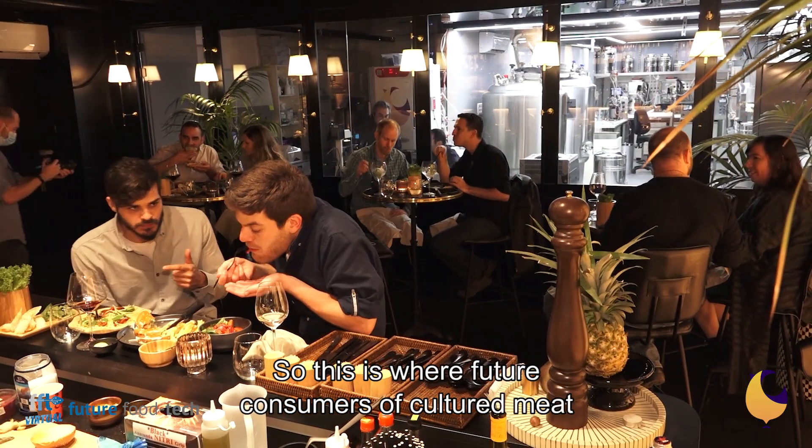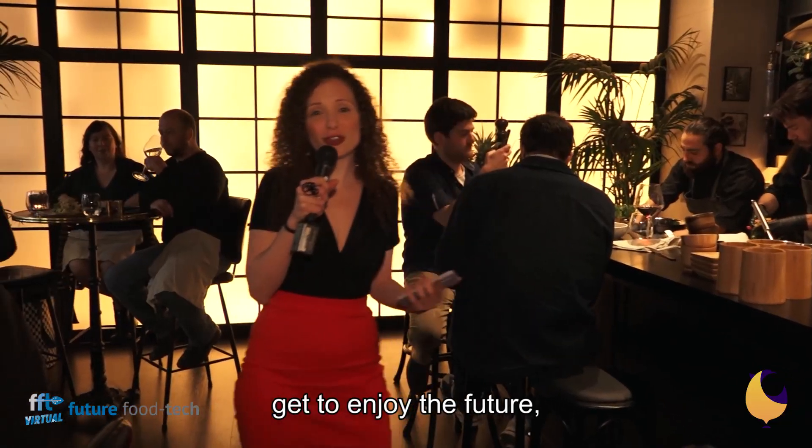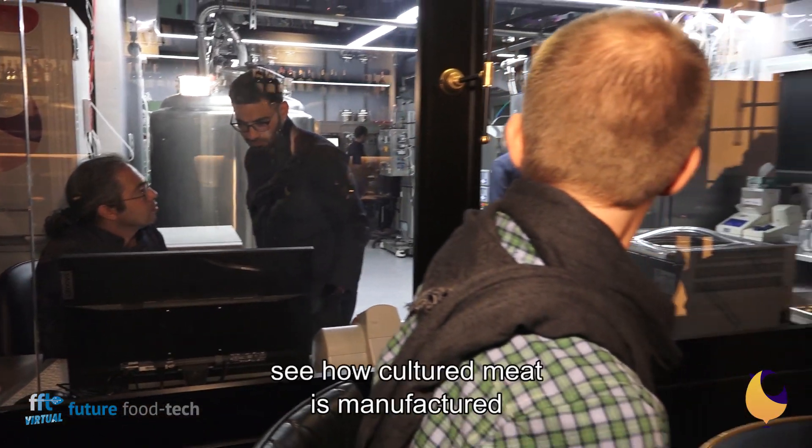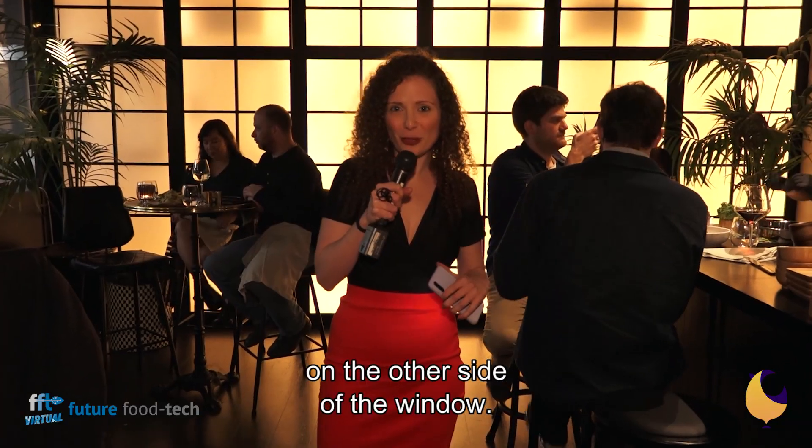This is where future consumers of cultured meat get to enjoy the future and taste cultivated meat products, while at the same time see how cultured meat is manufactured on the other side of the window.